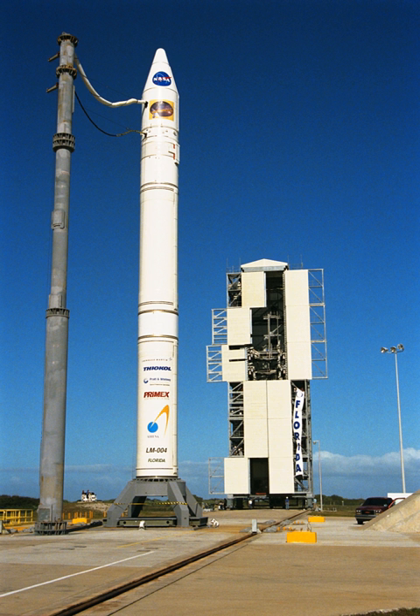Lockheed Martin launched an Athena II and an Athena I from the pad in 1998 and 1999 respectively. The Athena II, launched January 7, 1998, carried the Lunar Prospector spacecraft, which orbited the Moon.